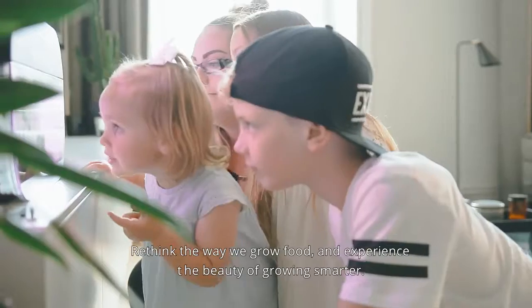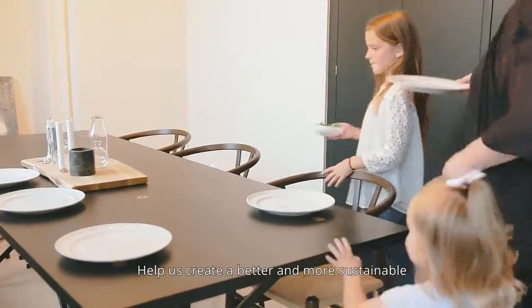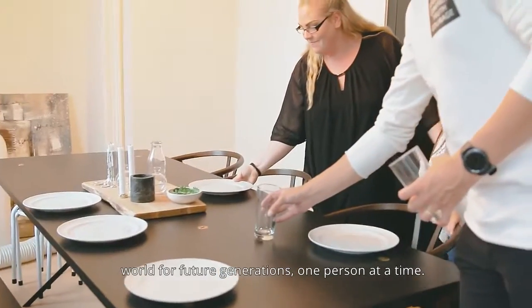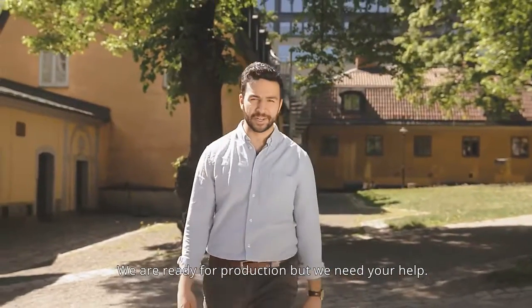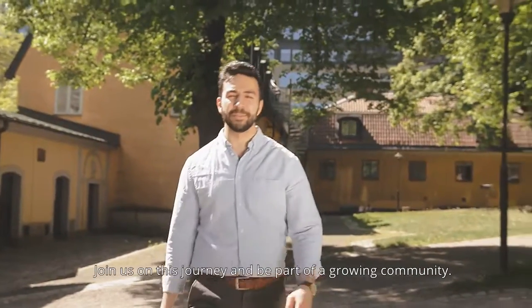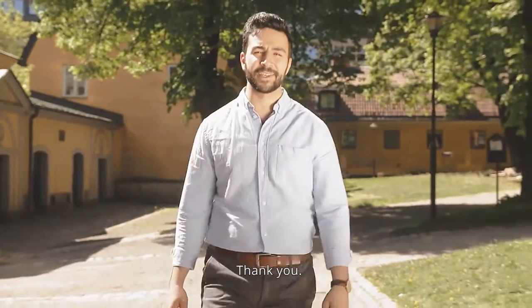Rethink the way we grow food and experience the beauty of growing smarter. Help us create a better and more sustainable world for future generations, one person at a time. We are ready for production, but we need your help. Join us on this journey and be part of a growing community. Please support us and back our project. Thank you.